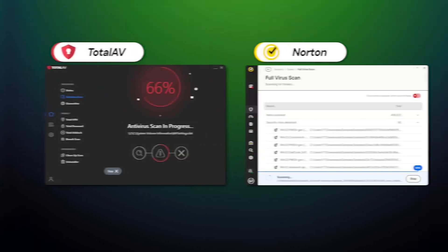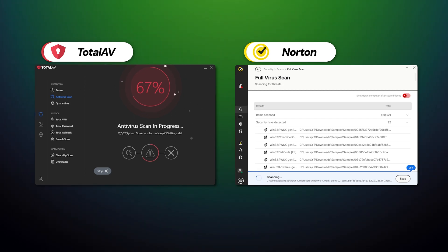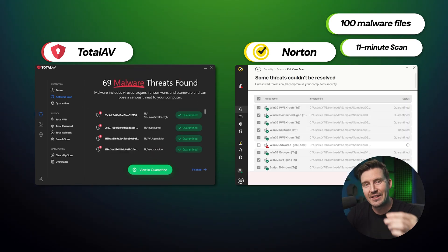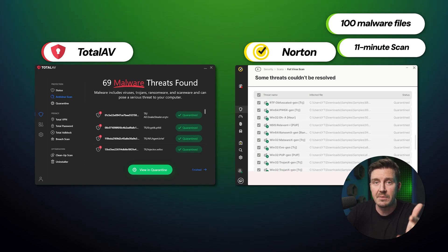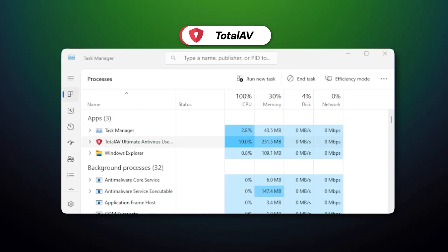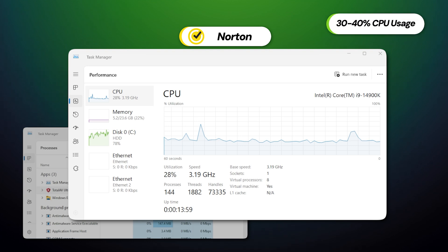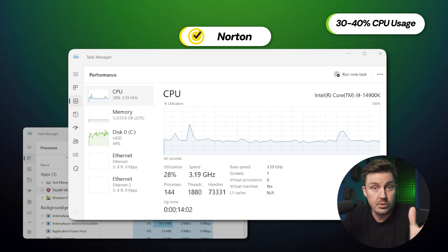At the same time, AV Comparatives give both providers top scores in performance on Windows, so perhaps both can be best antivirus for Windows 11 candidates. In my personal Windows PC test, TotalAV and Norton had to deal with 100 malware samples. Both took about 11 minutes for the full scan, detecting almost the same amount of malicious files — much faster than expected, considering providers like Bitdefender can take up to three hours. That said, TotalAV locked my PC down during the scan, consuming up to 90% of my CPU, while Norton ate up only 40%, so I could continue working in the background.